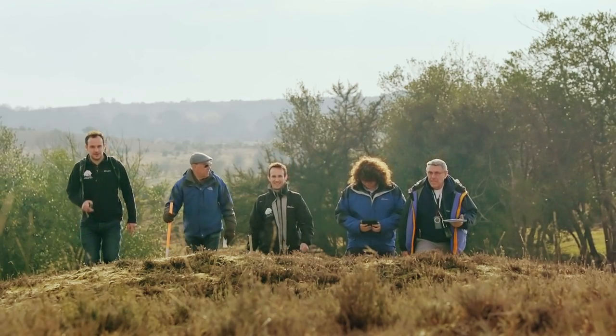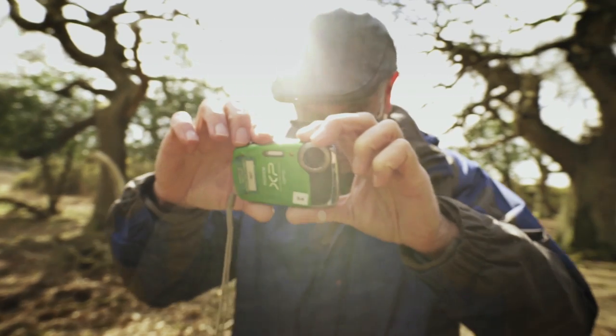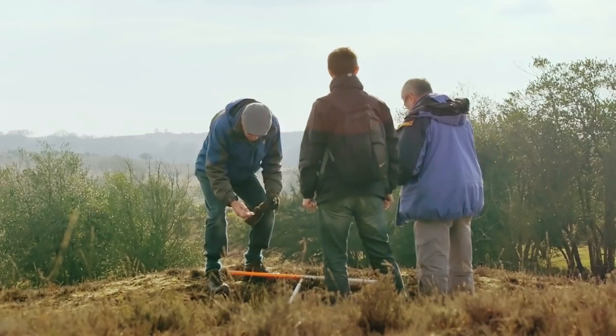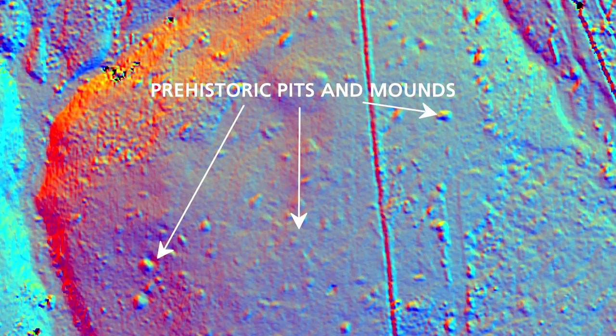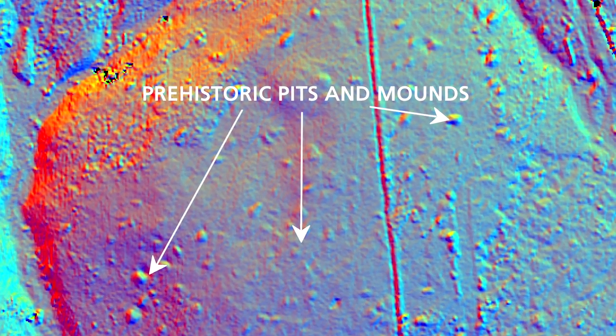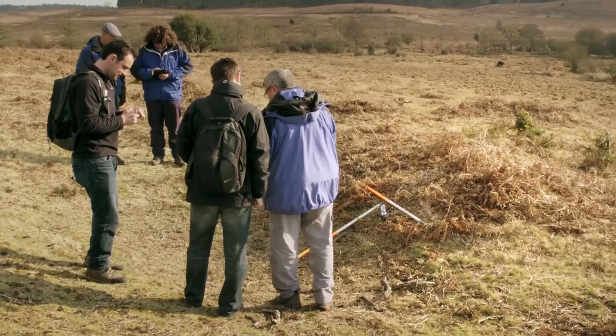With just over half of the area now covered, the team have discovered more than 3,000 new features and sites to be added to the local historic record, including these lumps and bumps in the landscape near Hampton Ridge in the north of the New Forest. One site that really stands out is a prehistoric pit and mound site where we've got tens of these Bronze Age lumps and bumps. The main theory is that they are either potentially to do with burial remains or they are to do with industry such as flax work.